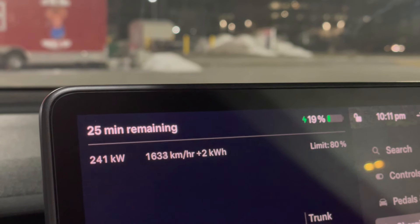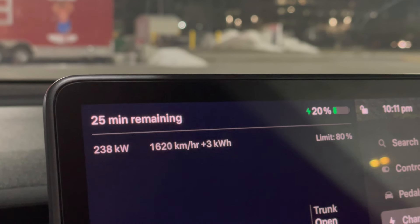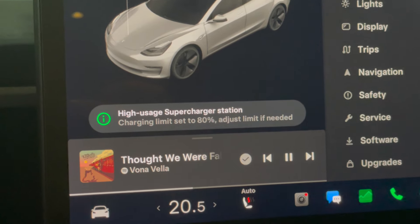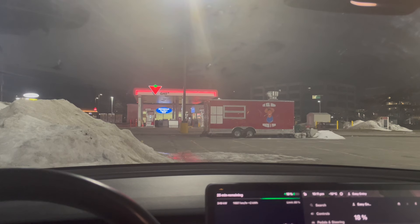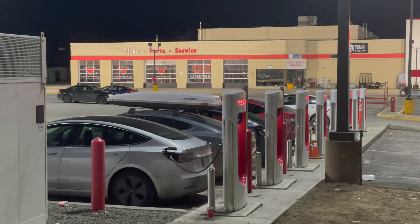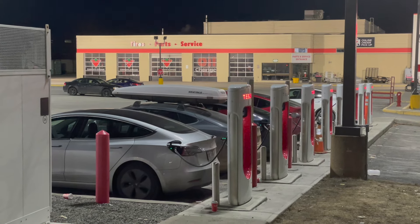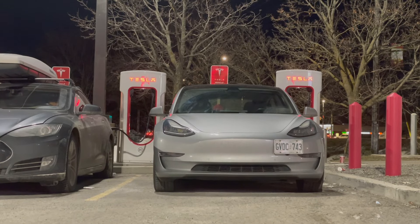Once plugged in it wasn't bad — I was getting 241 kilowatt, though briefly I did get a 'high usage supercharger station' warning which set my charge limit to 80%. I didn't stay until 80% anyway, it was just a quick top-up. But if it weren't 10 p.m. and were instead rush hour, I could see this situation being even worse — maybe one or two cars ahead of me, making it a half-hour wait.